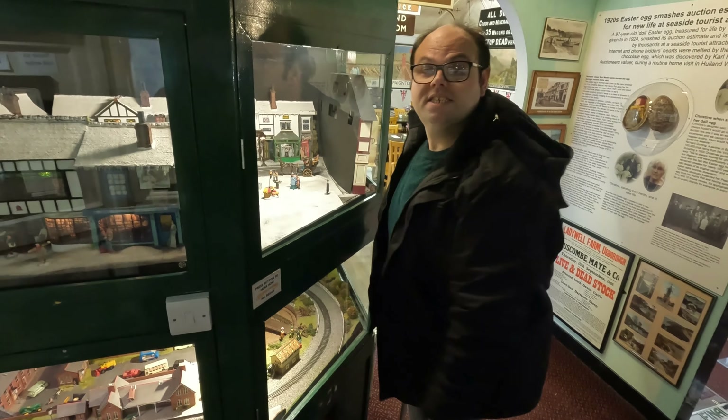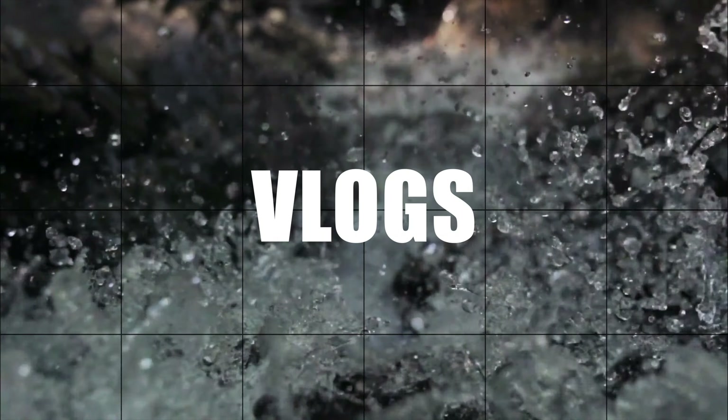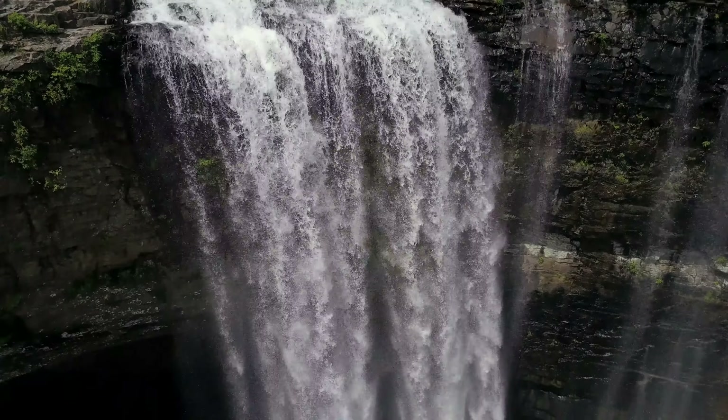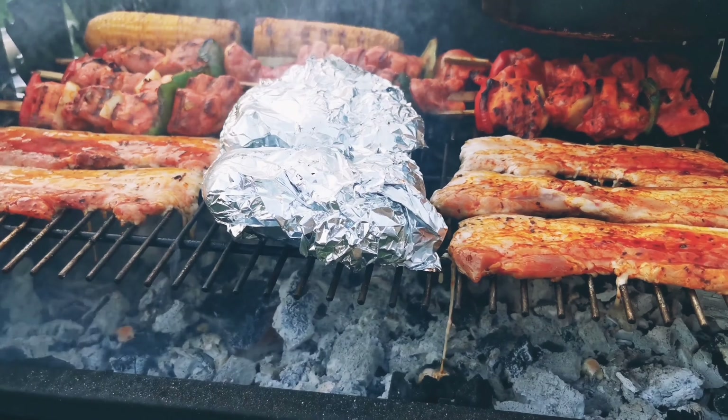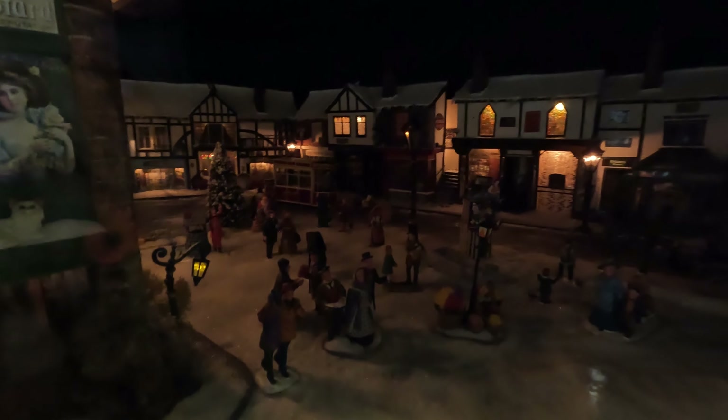Push the button to see how Bygones begun. It's gone dark. You are now looking at Bygones Victorian Street in miniature.